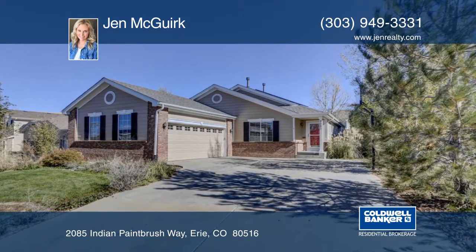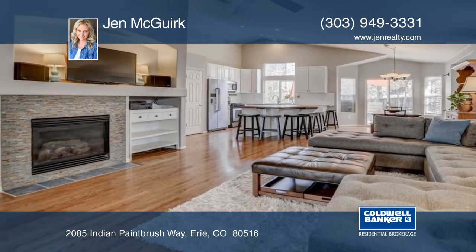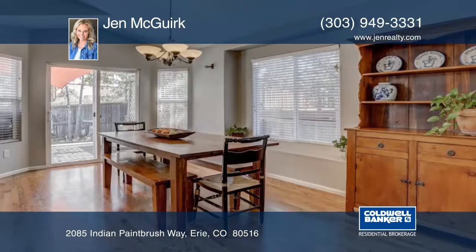Take a look at this light, bright and updated open ranch style floor plan in Vista Ridge. Inside you'll find vaulted ceilings and extensive wood floors on the main level.